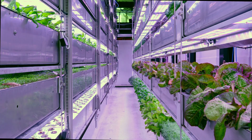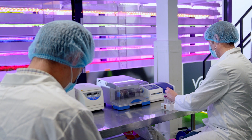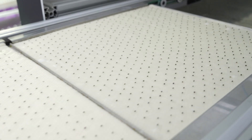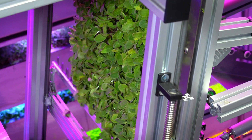At Vertical Future, we don't pretend to have all the answers, but our integrated solutions represent a step change towards secure, sustainable crop production. Truly integrated systems, automated from seed treatment to harvest within a seamless environment.